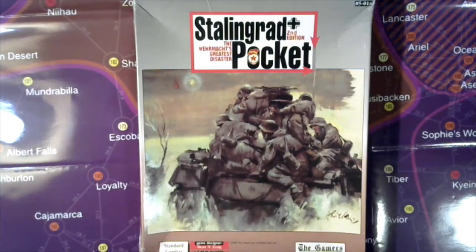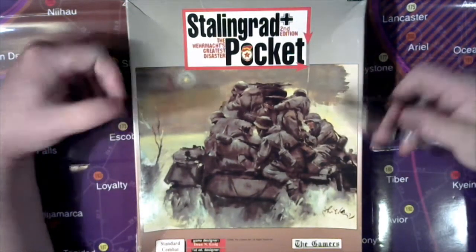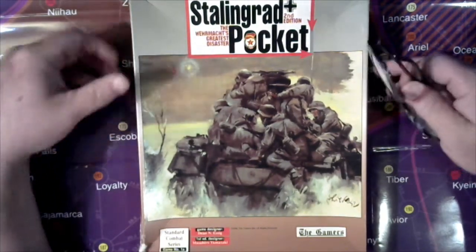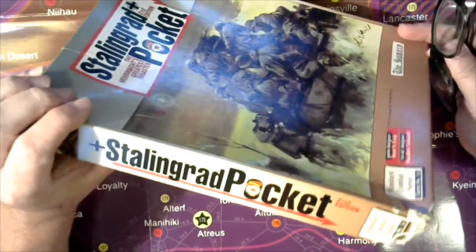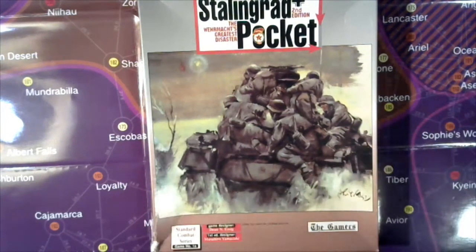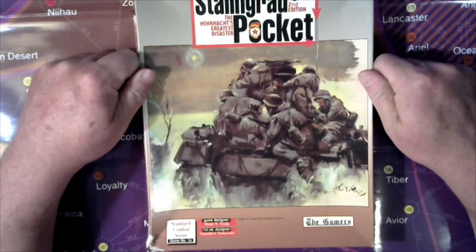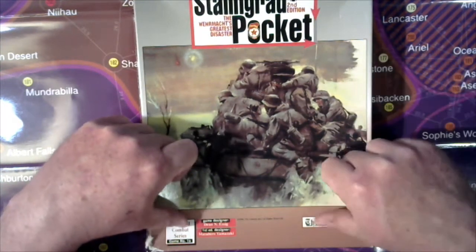Hello my friends, I'm Rick and this is your seat at the table. We're going to knock out this other tabletop war game I've had for a long time. It's been sitting up here on my table in my would-be queue. I've got a cat that decided it makes a great place to rest on and is starting to crush the box, so I thought we'd just go ahead and knock it out. This is a Standard Combat Series game, number 1A from the Gamers Corporation.